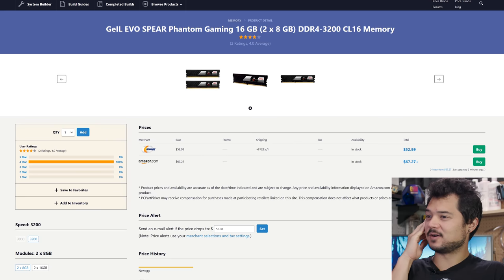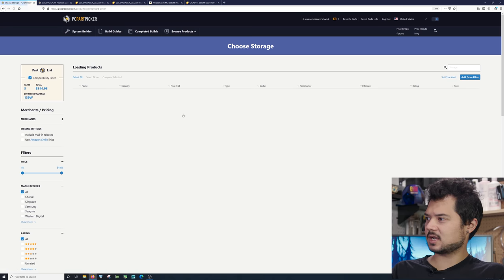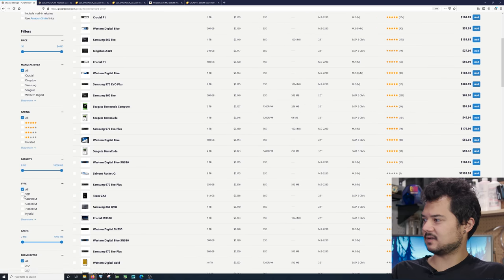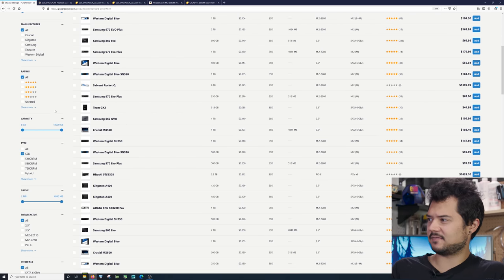I'm going to go with that memory kit and add it to our list. I'm a little stressed we won't make it under $1,000, but I have faith we can do it. For storage, we want to boot off an SSD — even for a $500 build these days, you should always boot off an SSD. Let's see what 500-gig SSDs are going for on the cheap.